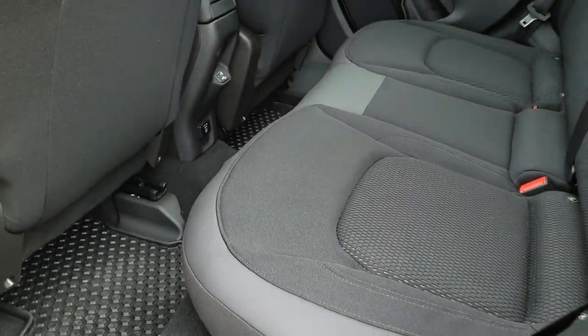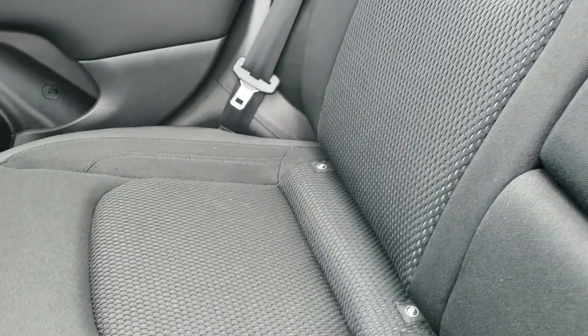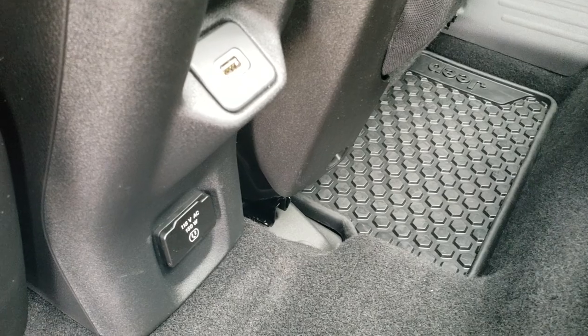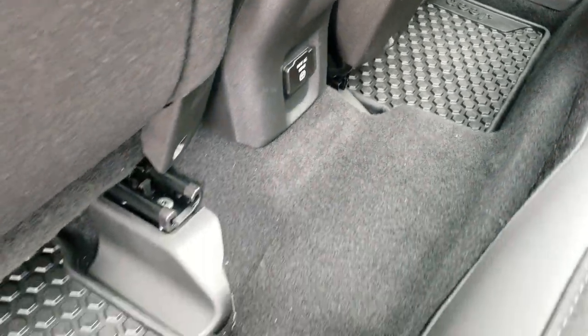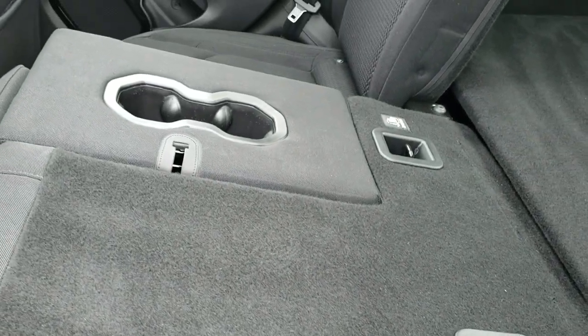We'll take a quick look at the back seats. They are just as clean as the front seats — no rips or tears back here. It does have the LATCH child safety system for car seats. You get a USB charger back here as well as a 115-volt 150-watt plug-in. All-weather floor mats are out back here too. These seats fold down pretty nice and flat, which is great if you need to haul some extra stuff.